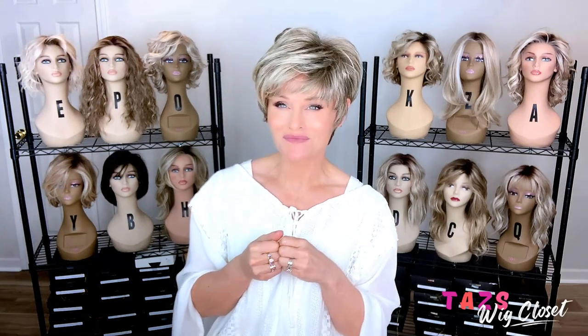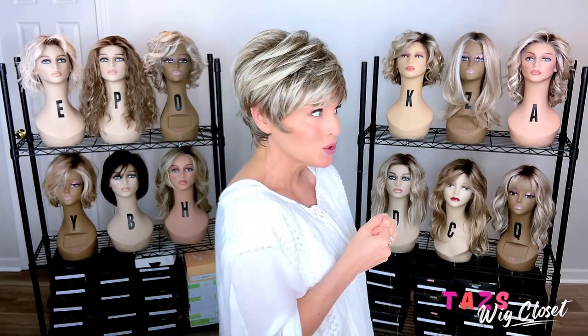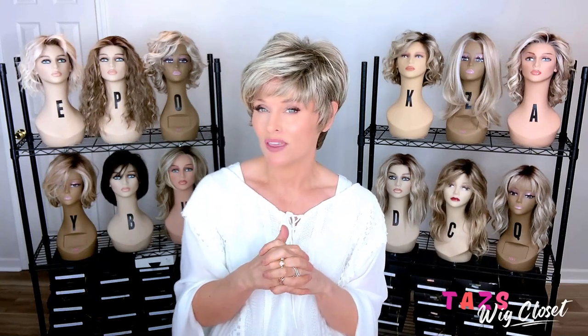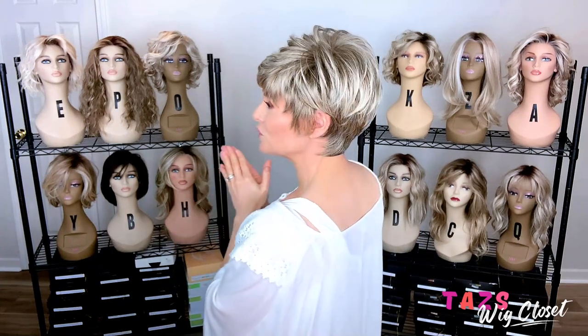This Frosty Blonde color has been seen on lots of Noriko and Renée of Paris styles. I really enjoy the highlighting on this color — it could be a great gray transition color because it's very ash in tone. It starts with a medium to dark ash blonde or light ash brown, highlighted with an ash platinum, giving it a salt-and-peppery effect. It is not gray — there's no gray or silver in this color — but if you like ash tones, especially ash on ash, it's absolutely gorgeous.